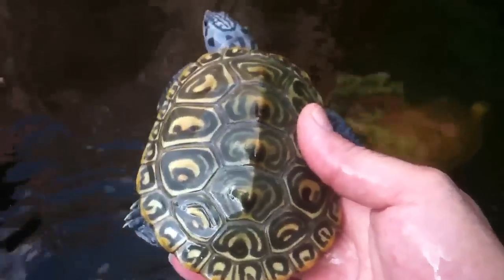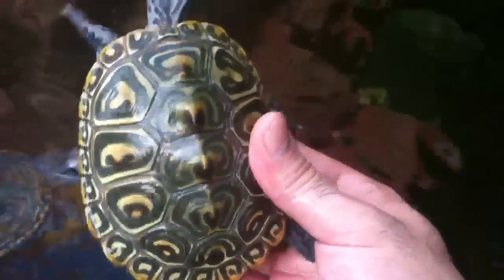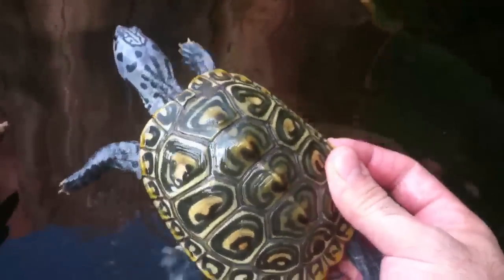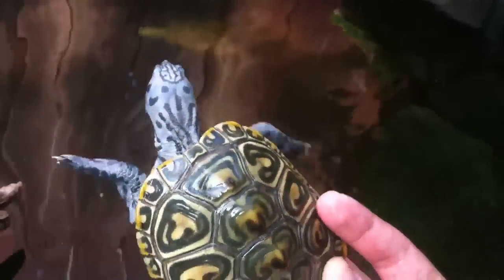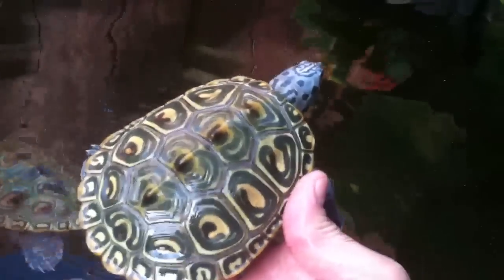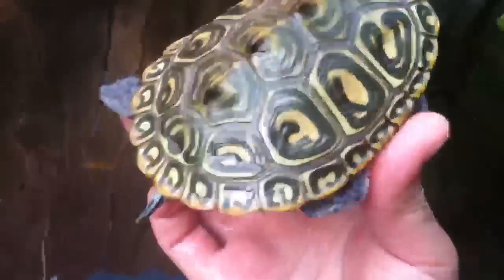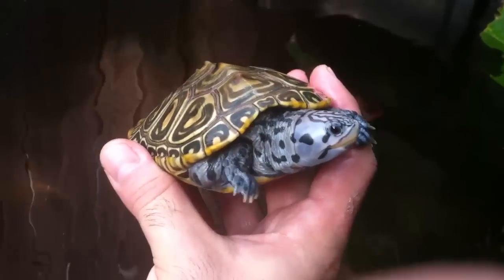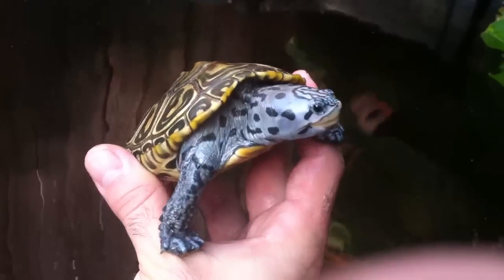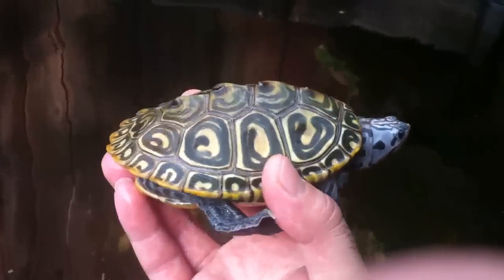Here's Blizzard, the female super blue. Growing nicely. She's still a little bit bigger than four inches, but not much. Her color is just amazing. It's getting close to a year old now. Quite nice.